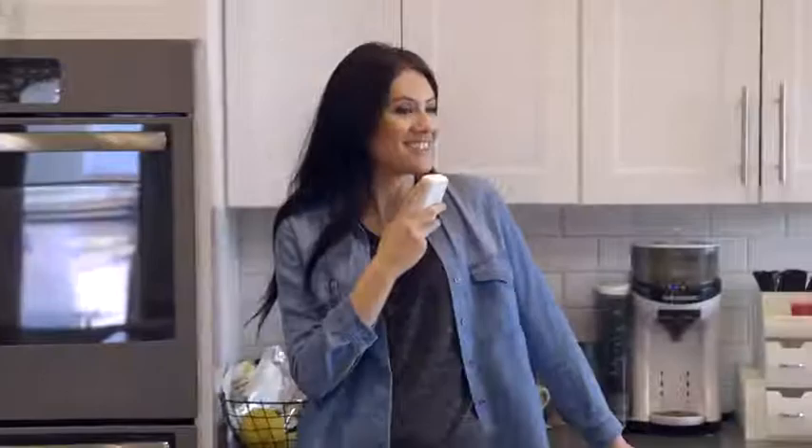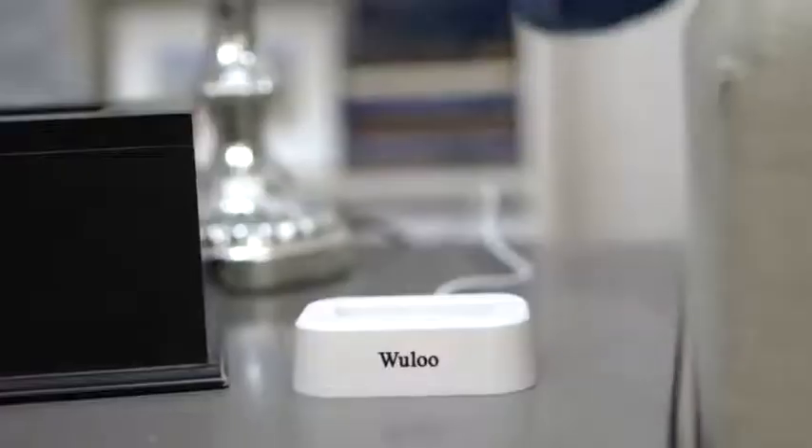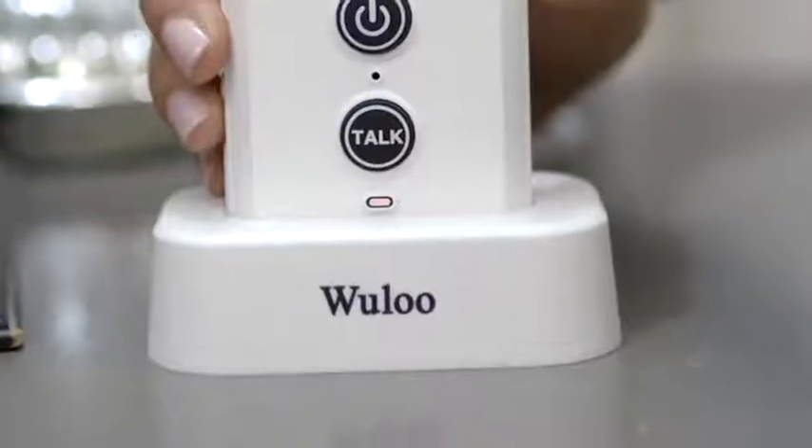The intercom has a long range — up to a half mile of distance can be between them. There are three volume levels and 20 chime alerts to choose from. Equipped with a rechargeable battery and a power shortage indicator,